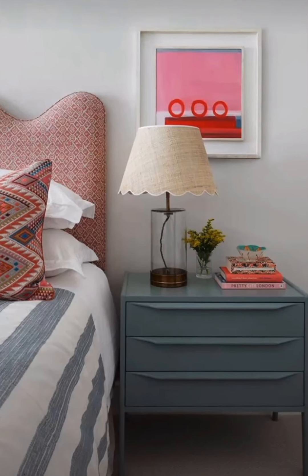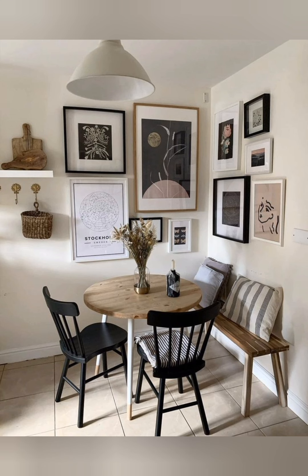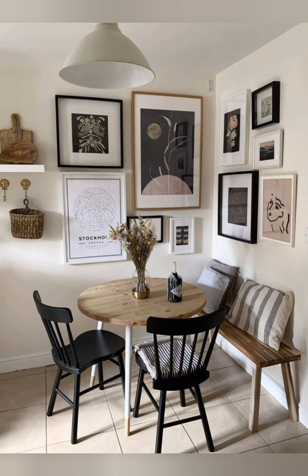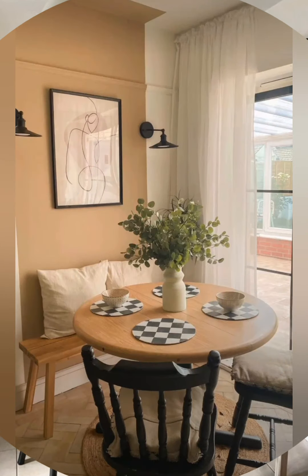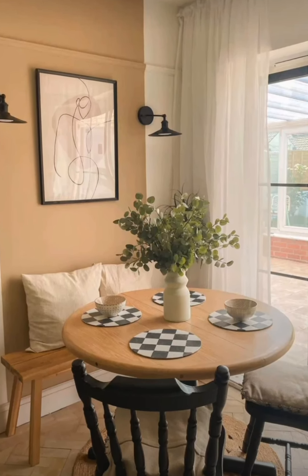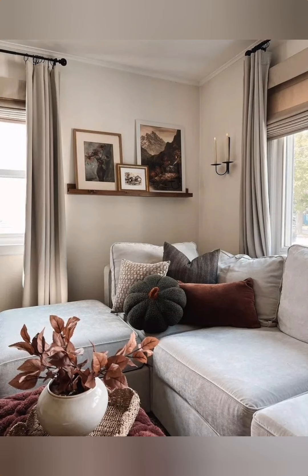Vintage furniture and decor: mix and match vintage or antique furniture pieces — think wooden tables, old iron beds, or old-fashioned armoires. Repurposed items like a wooden crate as a coffee table or an antique side cabinet add great character.